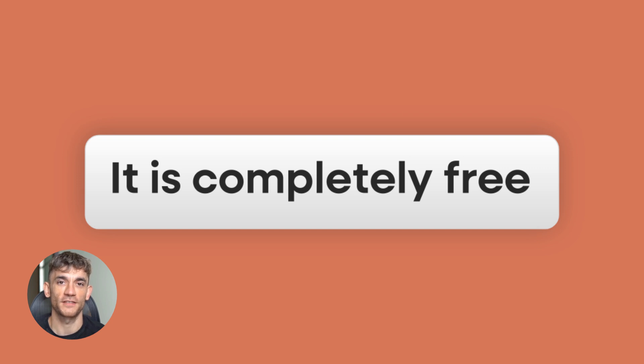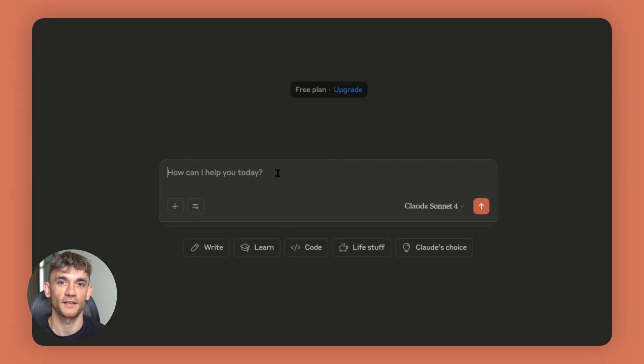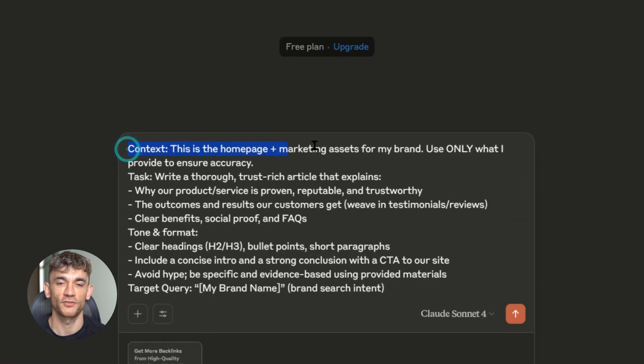Now, you might be thinking this sounds too good to be true. And I get it — I was skeptical too, until I tested it, until I saw the results, until I started getting clients ranking for their brand names and high-value keywords faster than I ever thought possible.